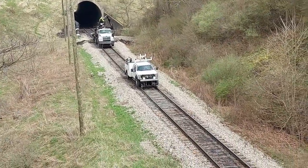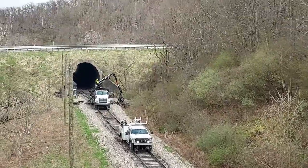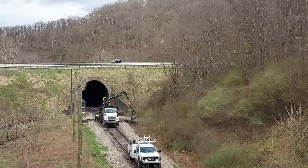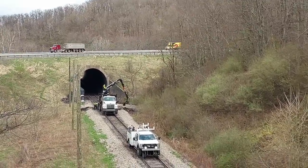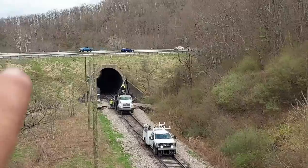Well, look at what we got here. Digging a little bit of mud out and putting some ties in. That's a weld truck right there, the one closest to us. We had a broken rail — actually, not a broken rail.